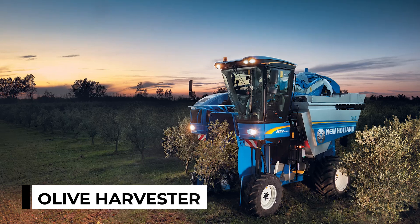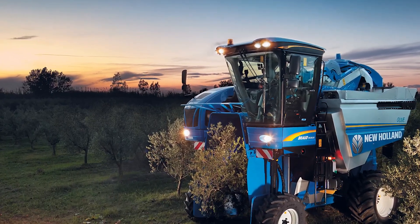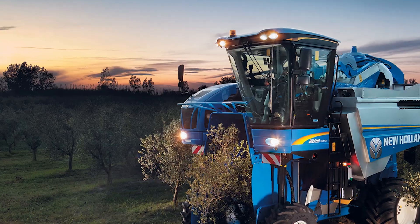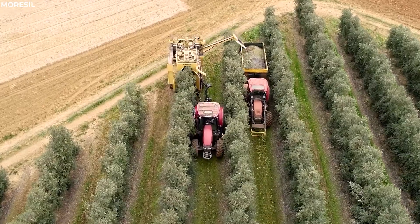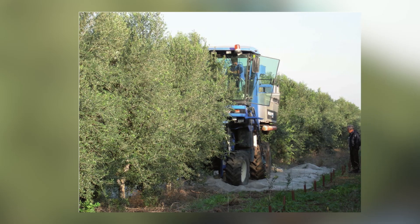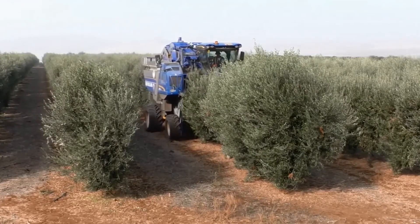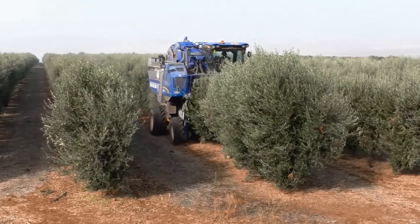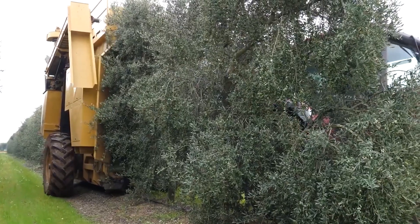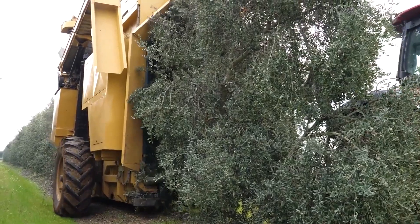Olive Harvester. In the peaceful groves where olive trees stand tall, olive harvesters dance among the branches, their vibrating arms gently shaking the trees. As the arms oscillate, the ripe olives rain down onto the waiting catching platforms below, ensuring a bountiful harvest without harming the trees. This gentle yet efficient method of harvesting not only protects the trees, but also ensures that the olives are collected undamaged, ready to be pressed into golden olive oil.